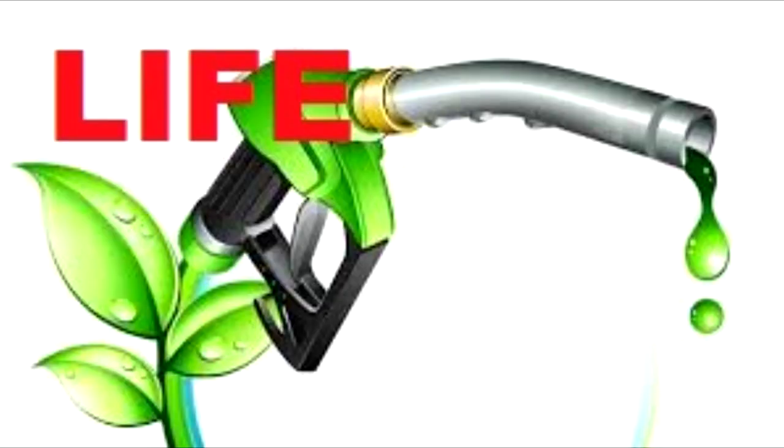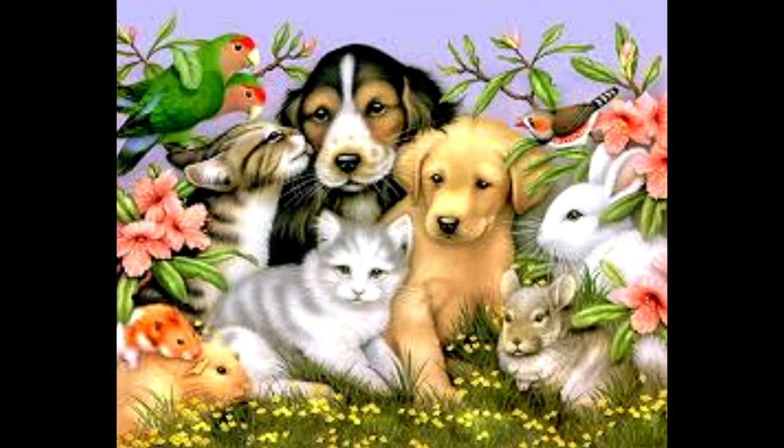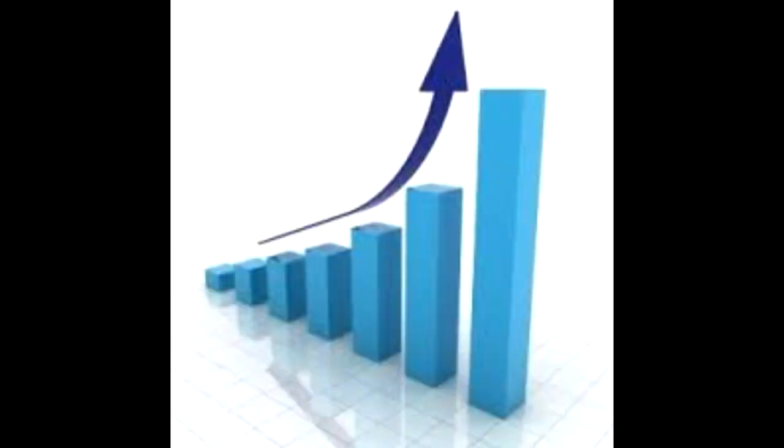In fact, biofuel literally means life fuel, or fuel that comes from living things, and it has become more and more popular in recent years.